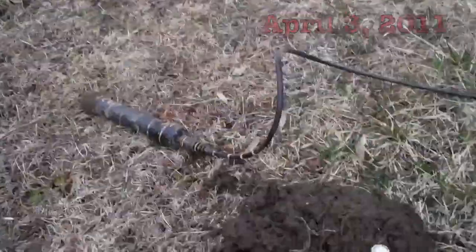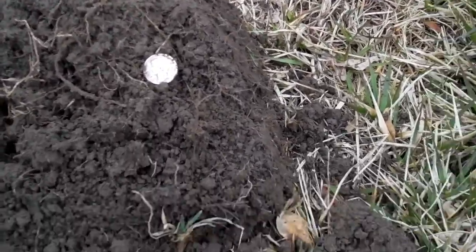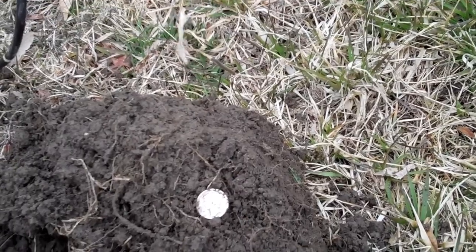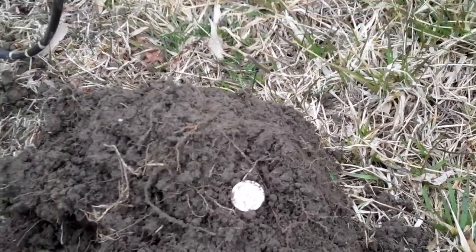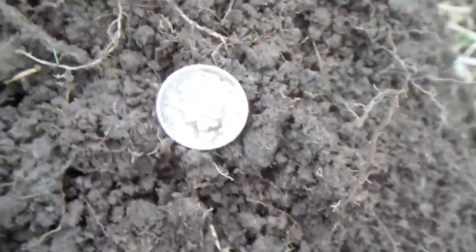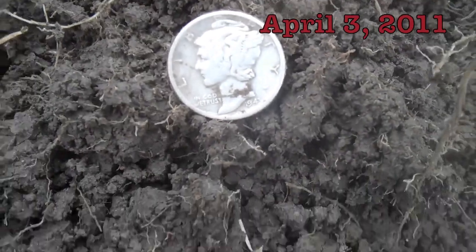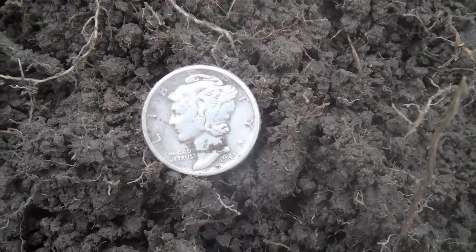Guys, here I am at a Cook County Forest Preserve on a group hunt with a club. Down about seven, eight inches, I got myself a Mercury Dime. Let me get my magnifying glass out. I'll get a close up. Guys, I hope you can see that. It happens to be a 1943 S Mintmark Mercury Dime, down about eight inches.